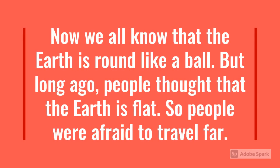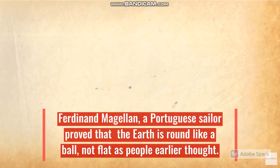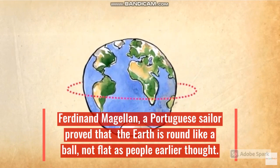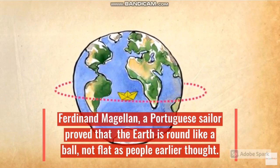We all know that the Earth is round like a ball. But long ago, people thought that the Earth is flat, so people were afraid to travel far. Ferdinand Magellan, a Portuguese sailor, proved that the Earth is round like a ball, not flat as people earlier thought.